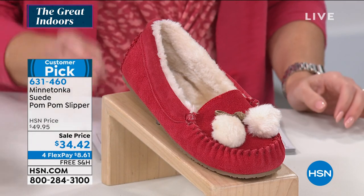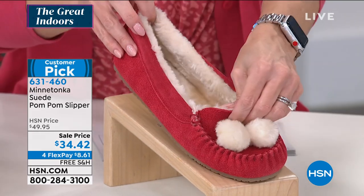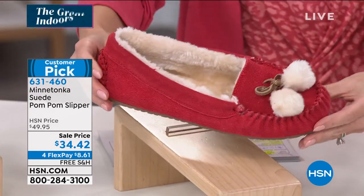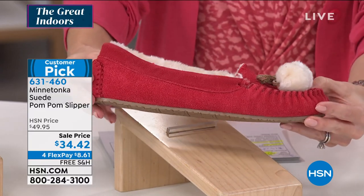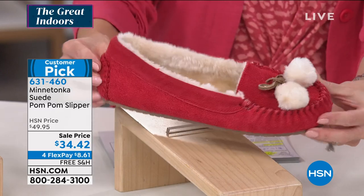And for FlexPay, you guys got to get these — $8.64 and free shipping and handling. This is a day to celebrate. Here it is in the cinnamon. Look how great it looks with my top from Skinny Girl.